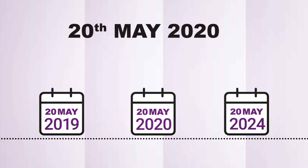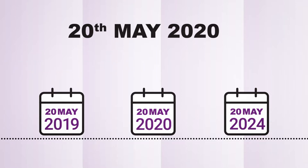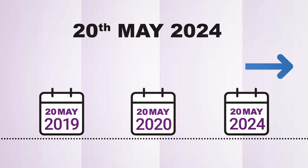Wholesalers and retailers will be able to continue to sell cigarettes and roll your own tobacco manufactured before the 20th of May 2019 up until the 20th of May 2020 without using the Track and Trace system.